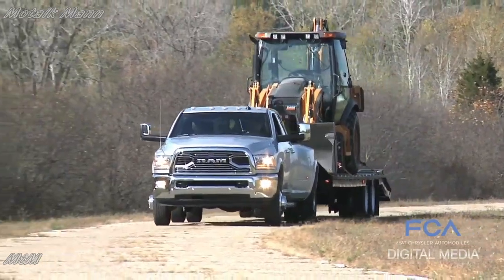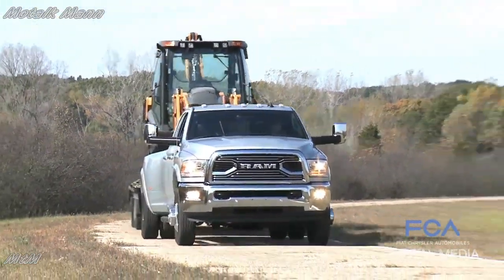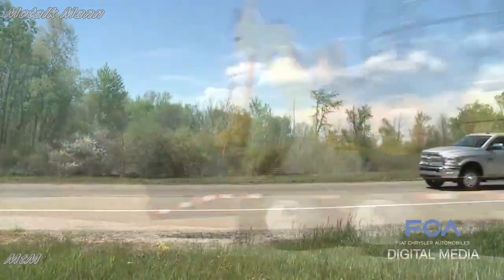For 2018, we worked with Cummins to take us to new class-leading capability with 930 pound-feet of torque.